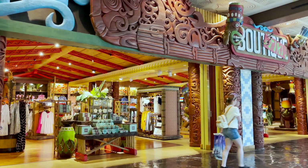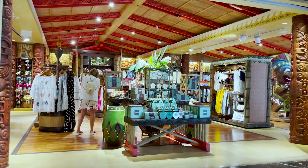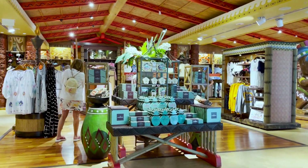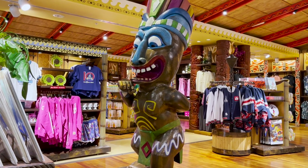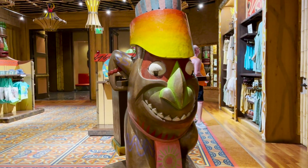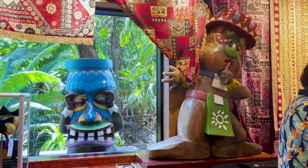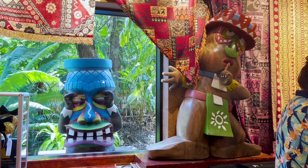Boutique-y is the store where you can shop to your heart's content for tropical trinkets, Hawaiian shirts, hotel logo and surfwear, and Disney character merchandise. This is also where you'll find my favorite tiki statues. They are so cute.